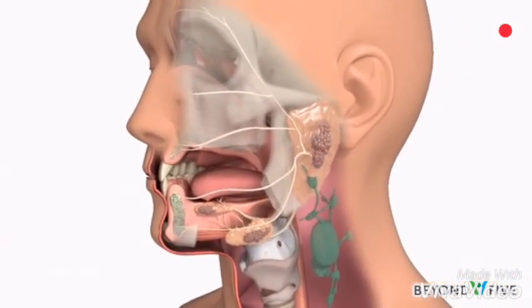Cancer that begins in any of the salivary glands is called salivary gland cancer. If cancer develops in a salivary gland, this can cause a lump in front of the ears, under the jaw bone, inside the mouth, or in the neck.